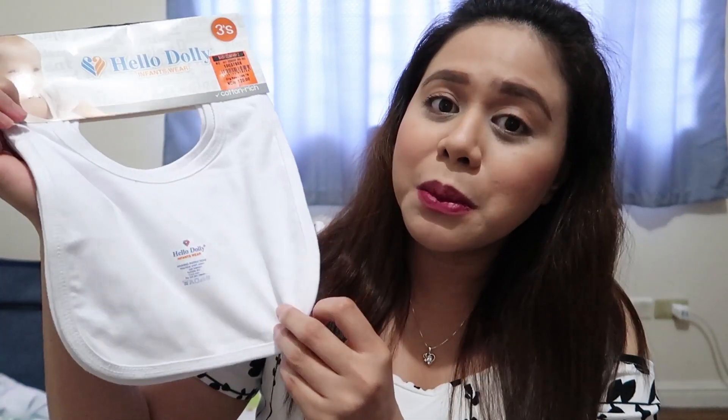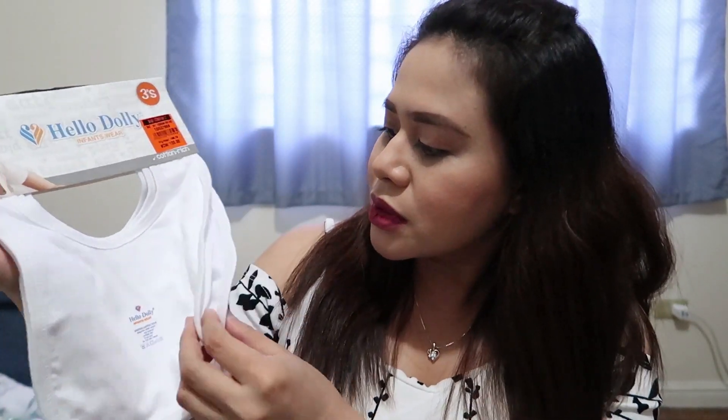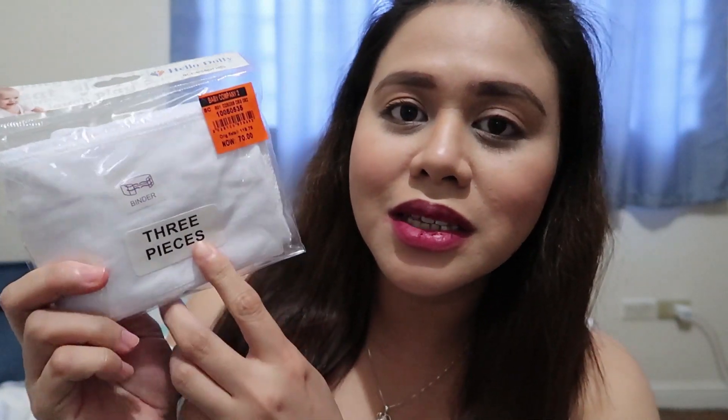Para sa mga accessory naman ni baby, I got this bib — three pieces ng bib is 120 pesos. Ito naman, I got this binder or belly binder. Ito yung para sa umbilical cord ni baby, kasi for the first maybe five days or a week, nakakabit pa rin yung umbilical cord ni baby. So para maprotektahan mo yung sensitive part niya, pwede mong gamitin itong binder. Three pieces nito is 70 pesos.